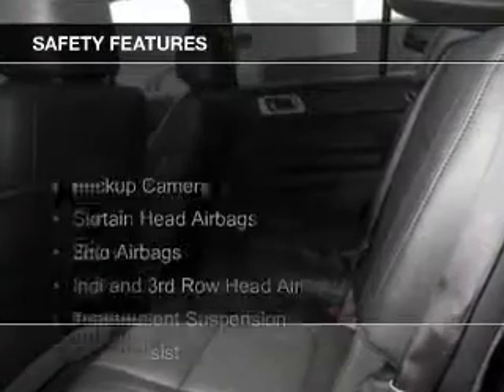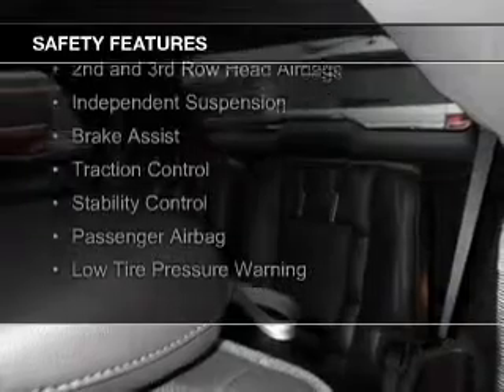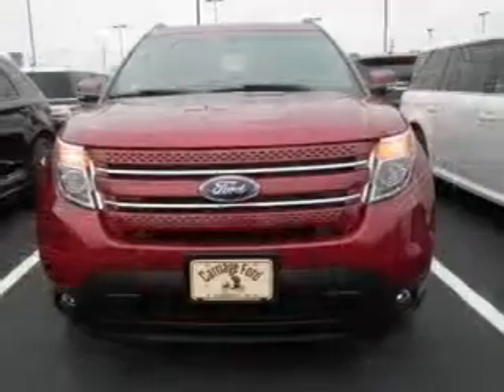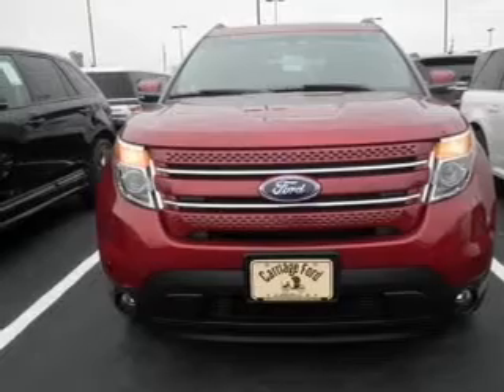Digital radio. Safety was made a priority with these features: a backup camera, curtain head airbags, side airbags, second and third row head airbags, independent suspension, brake assist, traction control, stability control, a passenger airbag, and low tire pressure warning.